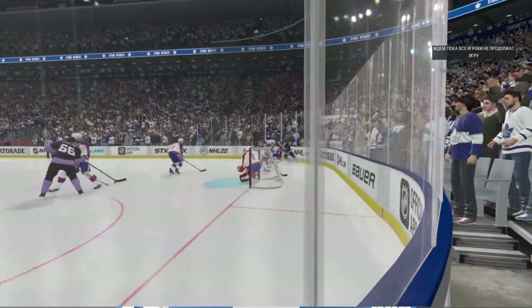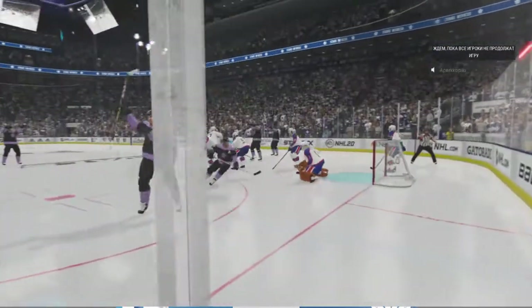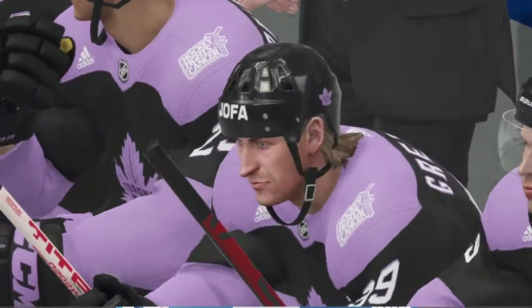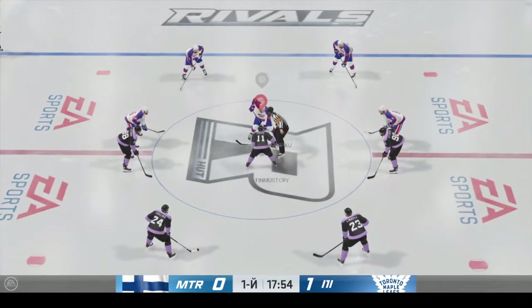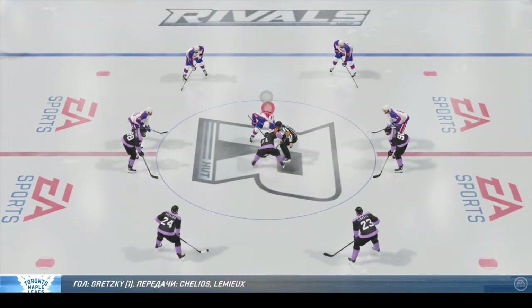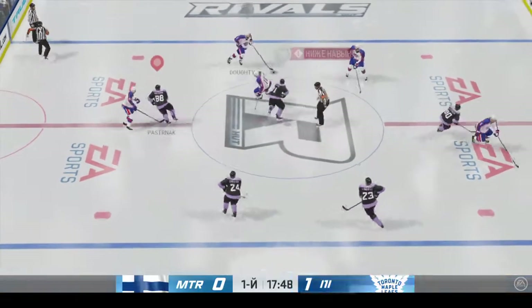I don't think the goaltender gets a look at this at all, James. He just drops into the butterfly, hoping the puck hits him through that traffic. Toronto's got a 1-0 lead and they've got their crowd on their feet. Early on, the entertainment is here — early lead for the home team, the first goal in the first five minutes.